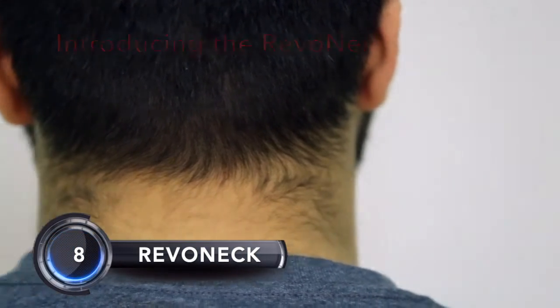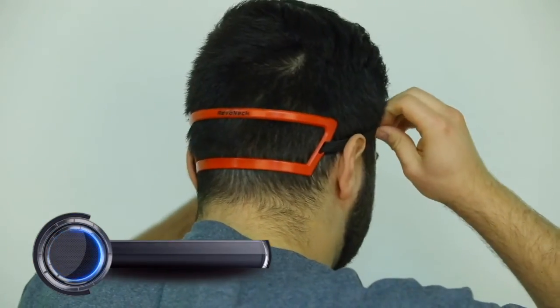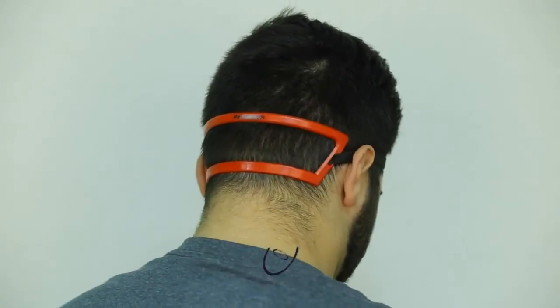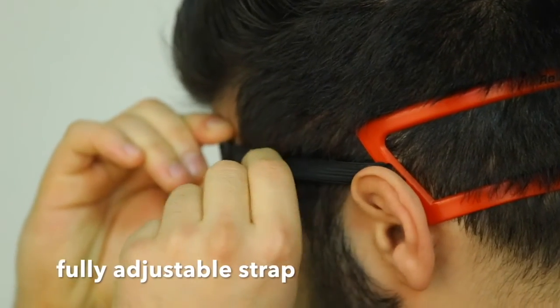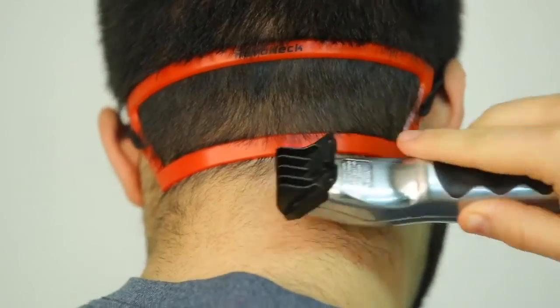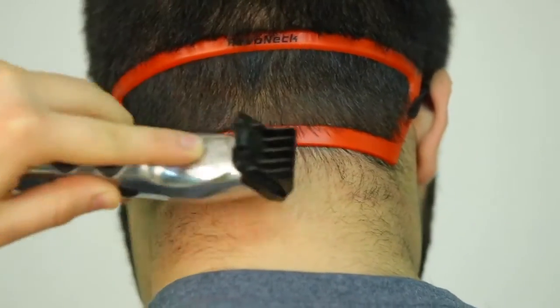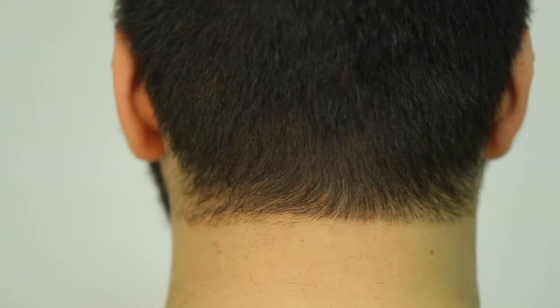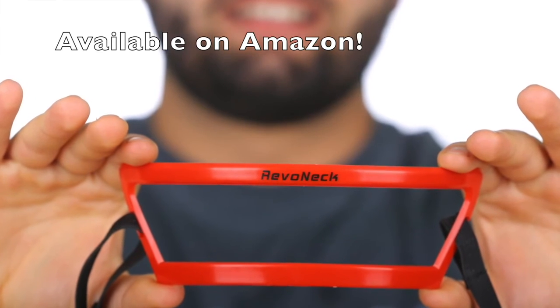Last but not least: Revo Neck. Revo Neck is the neckline template shaving guide designed to help edge up and line up your neck hairline and trim off excess neck hair. Shave with confidence knowing Revo Neck's fully adjustable strap will tailor to your specific head size. The template is made out of high-grade plastic that allows extreme flexibility but is very durable. Designed with tapered edges that allow the most precise cuts, it is compatible with a razor, trimmer, or straight edge.